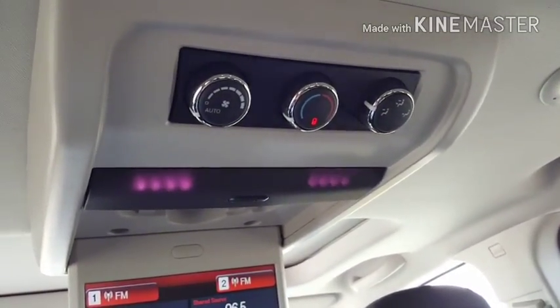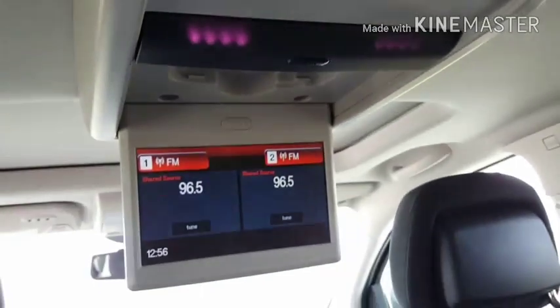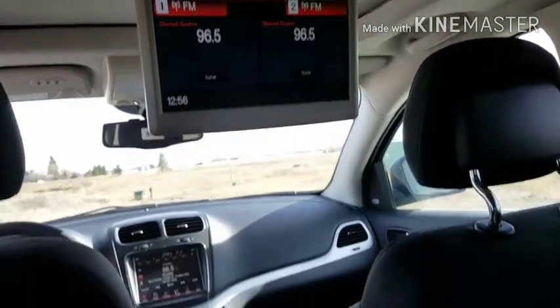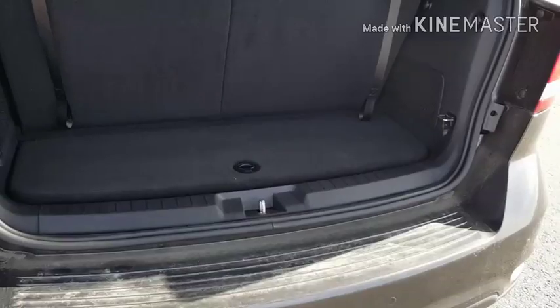In the first row we have controls for the heat and air conditioning, monitor, and all your auxiliary jacks.